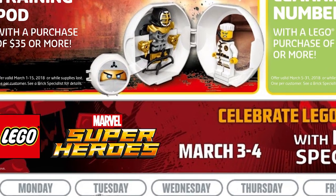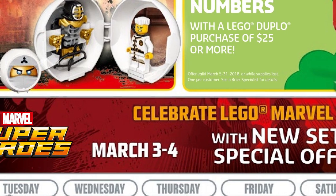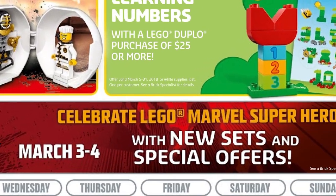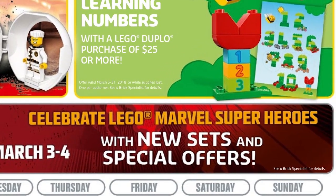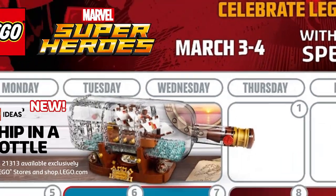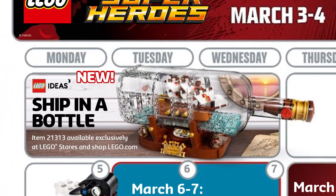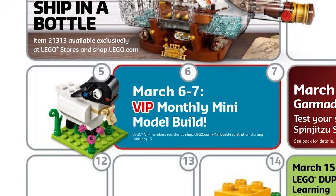However, the biggest hit on that calendar is March 3rd and 4th: the LEGO Marvel Super Heroes Celebration with new sets and special offers. By new sets, I think they're going to drop the Infinity War sets finally. Special offers may include some double VIP points or some small discounts on previous wave sets. The calendar is also promoting the Ship in a Bottle, which is kind of weird because that set became available on February 1st, not March.